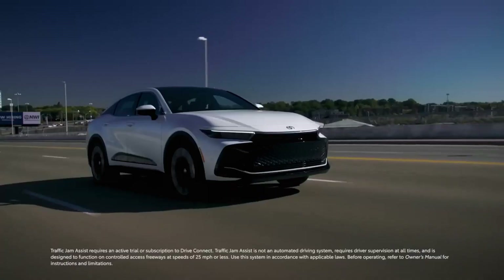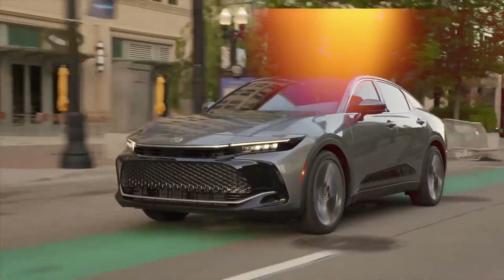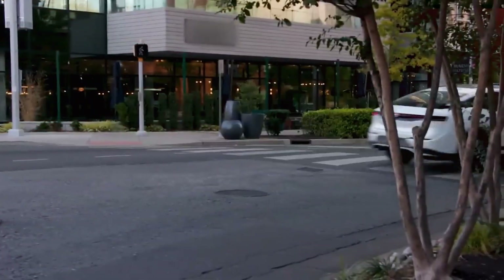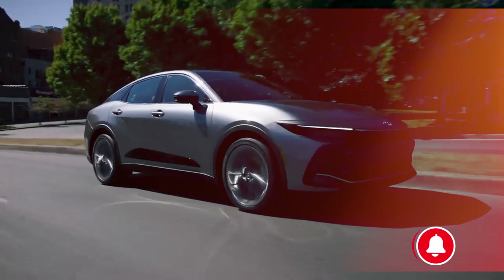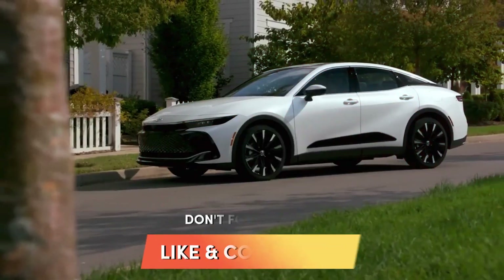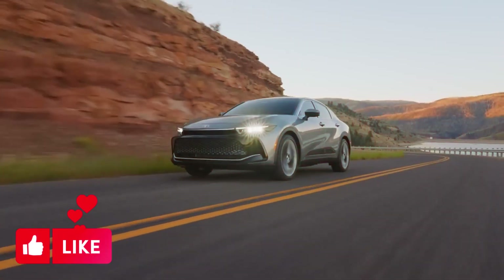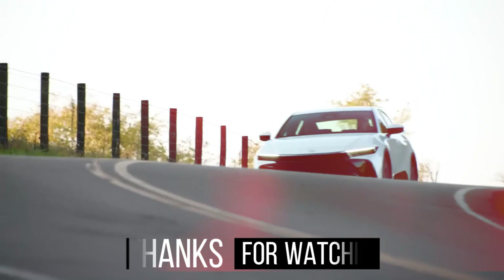After exploring the captivating details of the 2024 Toyota Crown, we hope you've enjoyed this journey into luxury and innovation. If you crave more automotive excitement, don't forget to subscribe to Auto Explorer X for the latest updates and in-depth reviews. Share your thoughts in the comments below and hit that like button if you found this video informative. Until next time, fellow enthusiasts, keep exploring the road ahead with Auto Explorer X.